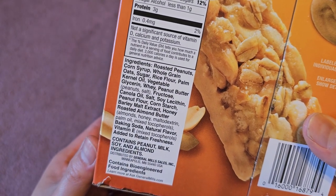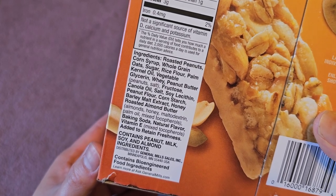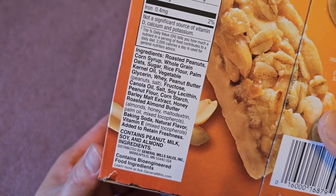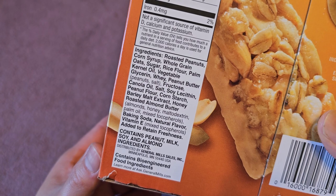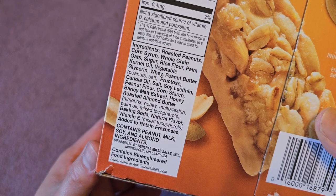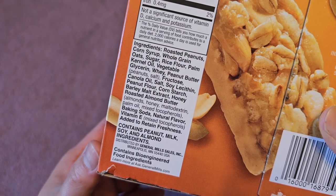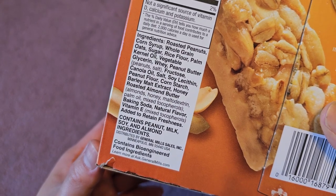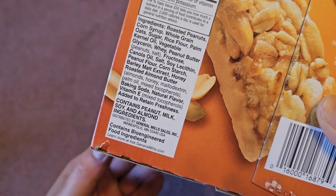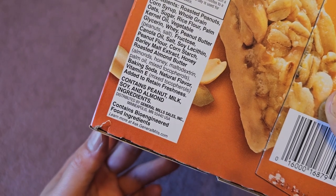Ingredients include roasted peanuts, corn syrup, whole grain oats, sugar, rice flour, palm kernel oil, vegetable glycerin, whey, peanut butter, peanuts, salt, fructose, canola oil, soy lecithin, peanut flour, corn starch, barley malt extract, honey roasted almond butter — which includes almonds, honey, maltodextrin, palm oil and mixed tocopherols — baking soda, natural flavor, and vitamin E mixed tocopherols added to retain freshness. This contains peanuts, milk, soy, and almond ingredients, so if you're allergic to those be careful. Also contains bioengineered foods.